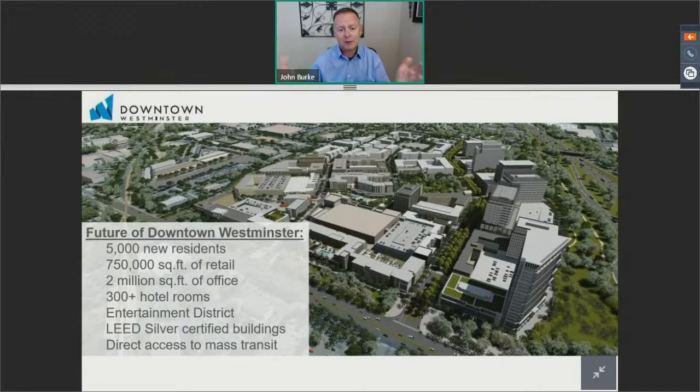The entertainment district is an item we're taking to city council this fall to share what that's going to look like — not only for downtown, but that ordinance will enable entertainment districts at a few different areas within the city of Westminster long term.